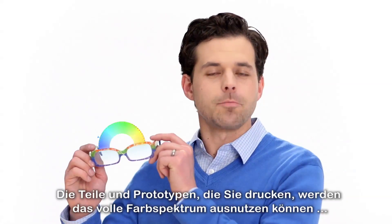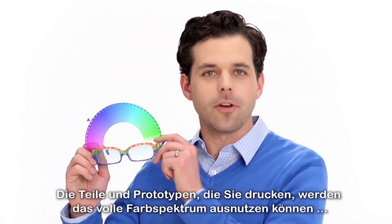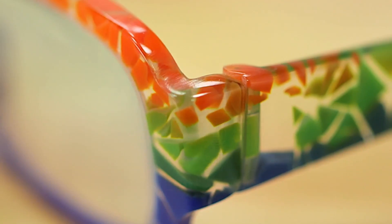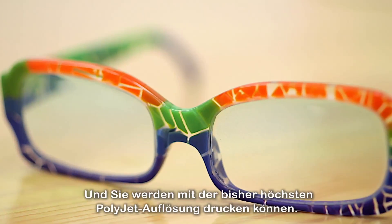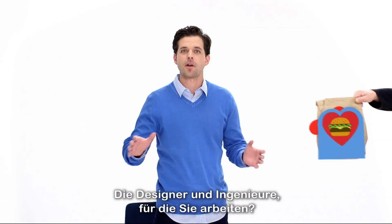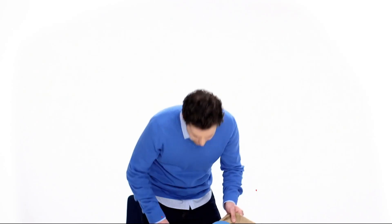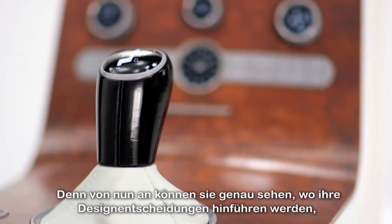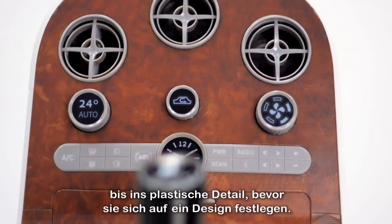The parts and prototypes you print will have a full range of color, consistent color, and detailed textures. And you'll print in PolyJet's highest resolution ever. The designers and engineers you serve, they'll be thrilled — like buying you lunch-thrilled. Because now they'll see the consequences of their design decisions in vivid detail before committing.